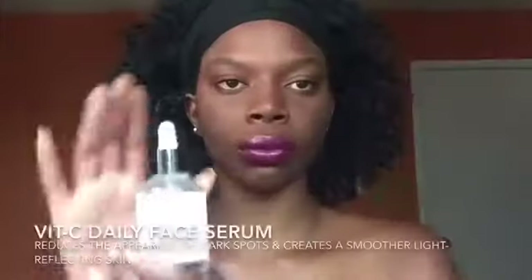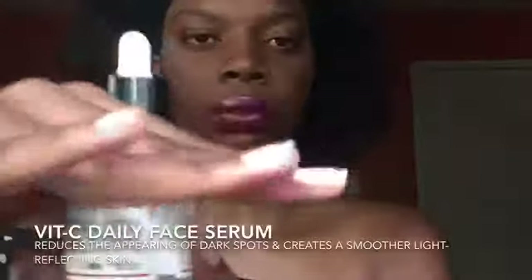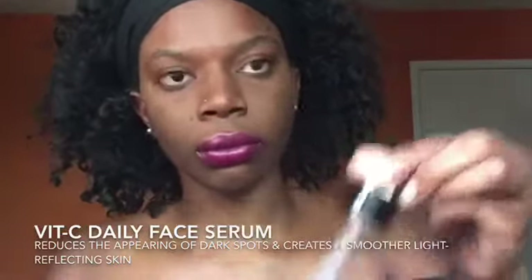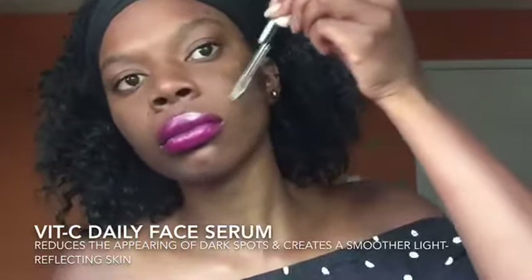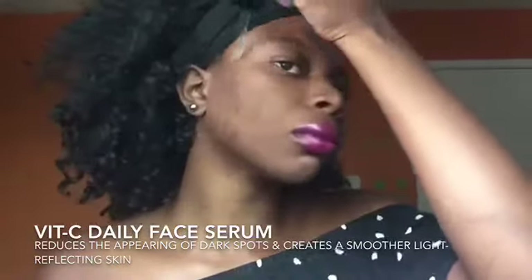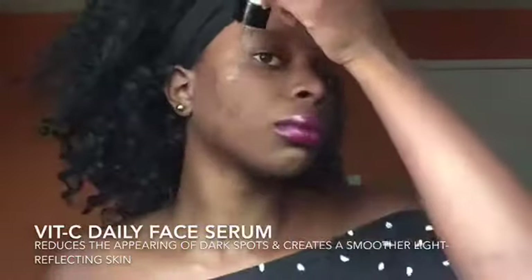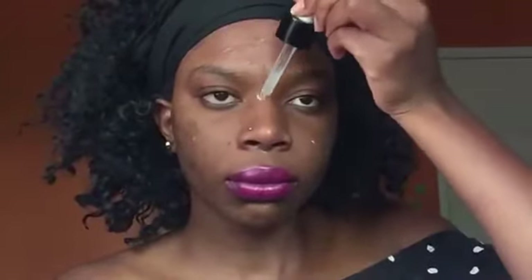I ended up washing my face and now I'm using this vitamin C face serum. What this does is it reduces the appearance of dark spots and creates a smoother, light-reflectant skin. I'm trying to be like all those Instagram people who drop it on their faces.